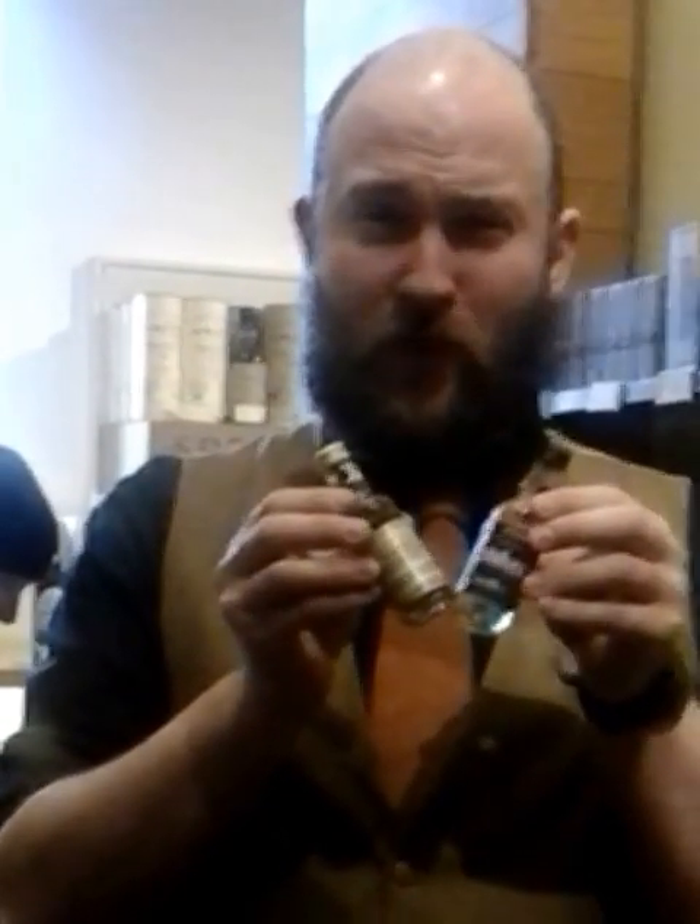There are two cracking little bottles there for you, and I believe if you're very good, they will come home to you just now. Thank you.